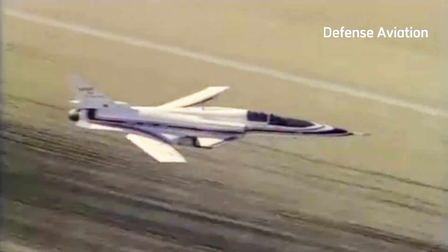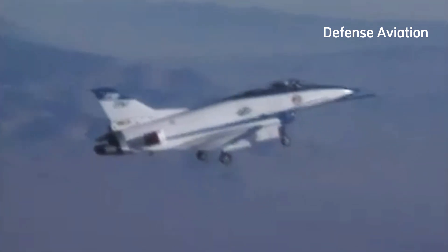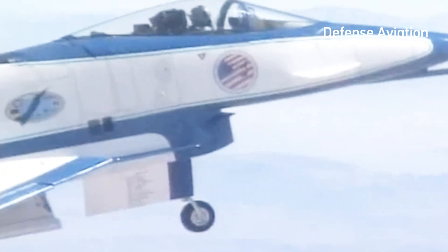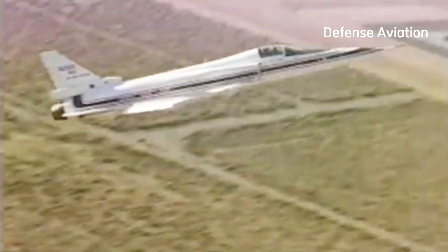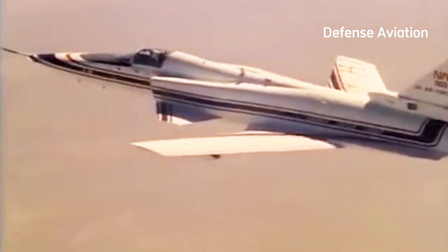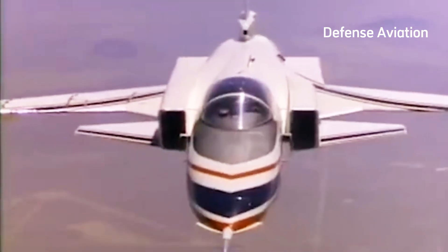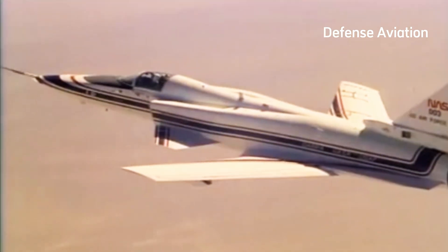Northrop Grumman's X-29, an experimental fighter jet from the Cold War era, remains a favorite among aviation enthusiasts. Despite never advancing beyond the testing phase, manufacturer Northrop Grumman may be best known for developing the F-14 fighter popularized by the blockbuster film Top Gun. However, the company is behind one of the most obscure experimental airframes in aviation history. The X-29 never even made it past its testing phase, yet it remains a fan favorite for aviation experts.